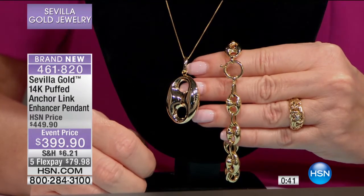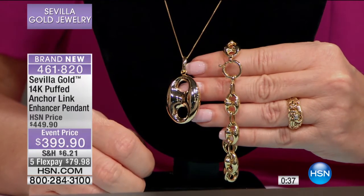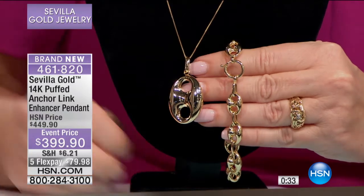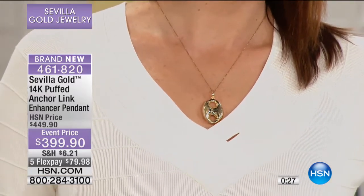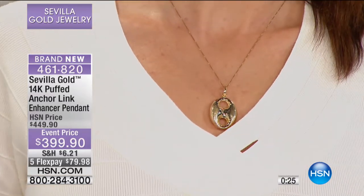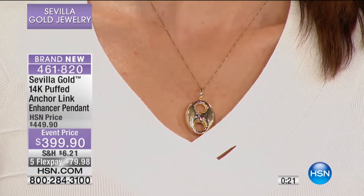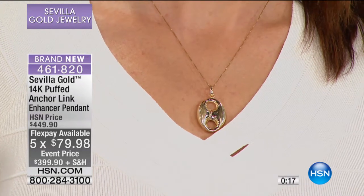Maybe because we've been wearing gold since the Bible — the first mention of gold historically is in the Bible, when Rachel wore her hoops of gold and her bangles of gold. And you look at it, you touch it, and it just resonates with your body. It makes you feel pretty and special and rich and thin and tanned. My gold makes me feel great.